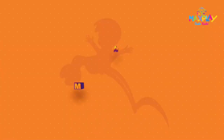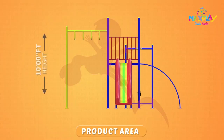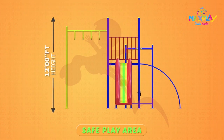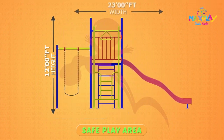This is our MAPS-06 Royal Combo set. The product area is 10 feet height, 14 feet length, and 17 feet width. The safe play area is 12 feet height, 20 feet length, and 23 feet width.